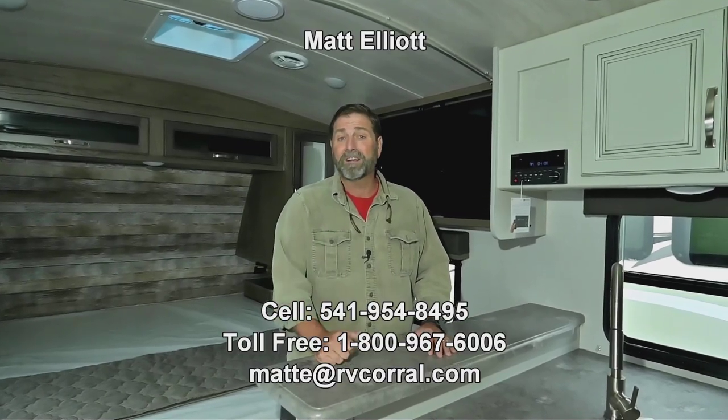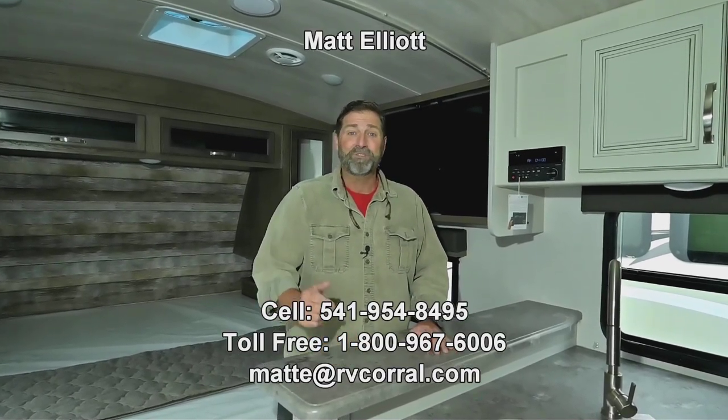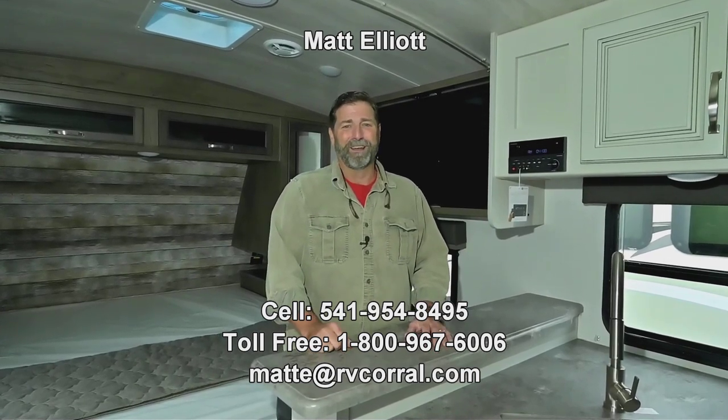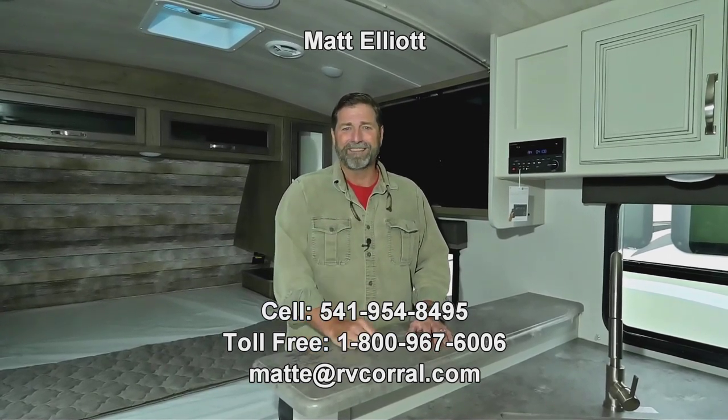This is a great trailer — I love it. The small size makes it extremely towable, it fits into a small campsite, and it's very well built. I think it's an extraordinary value. I hope you enjoyed the video. Feel free to ask for me when you come by, or give me a call — my name is Matt Elliott, you can reach me at 541-954-8495. Thanks a lot, have a great day!